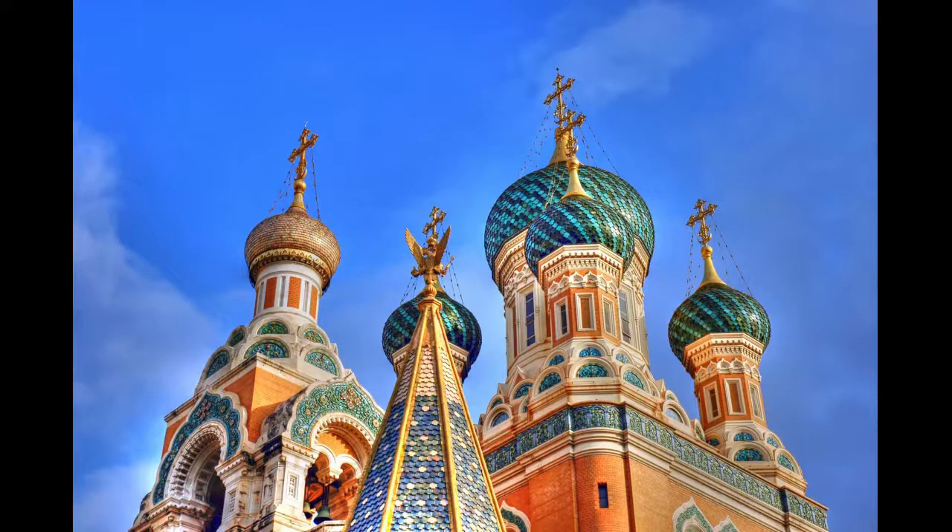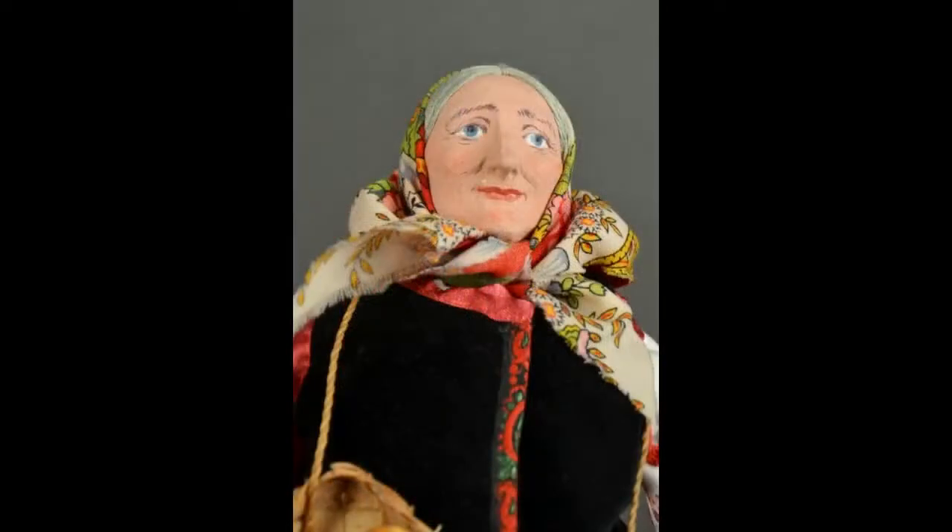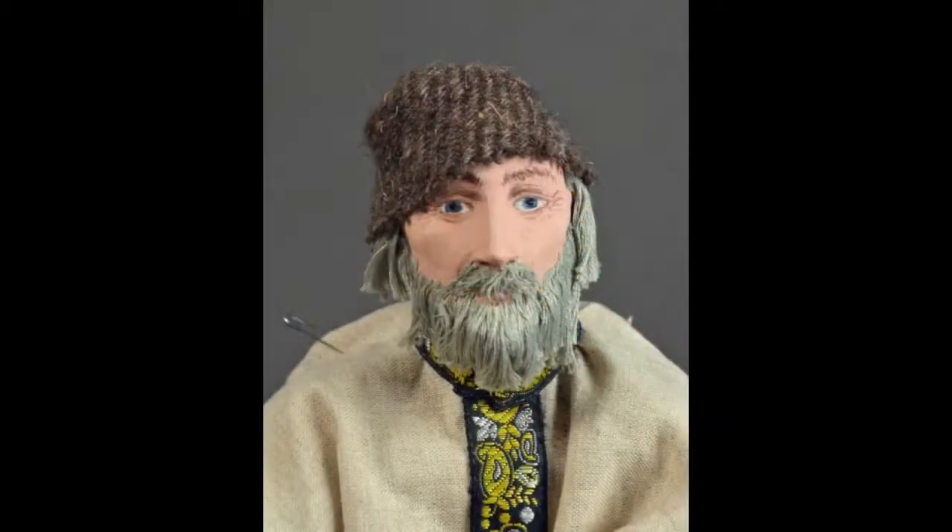From China, we head north for a brief stop in Russia. This pair of costume dolls by artist Margarita Kuznetsova have sculpted faces with painted features and cloth bodies with sculpted limbs. Their hair is made of embroidery floss.